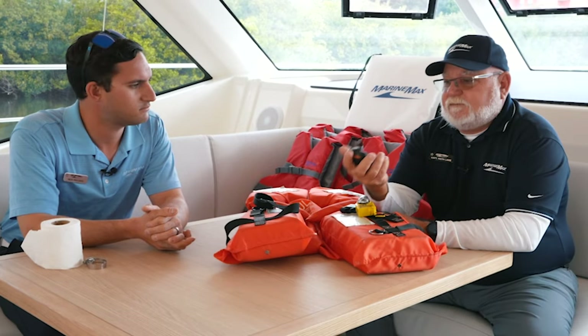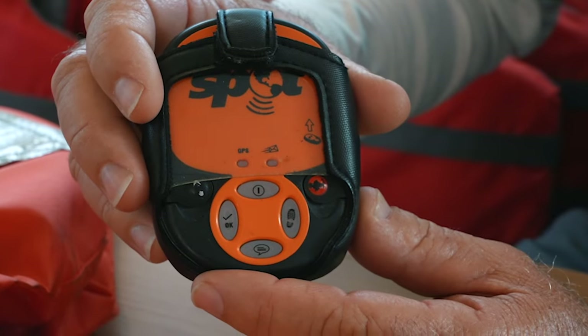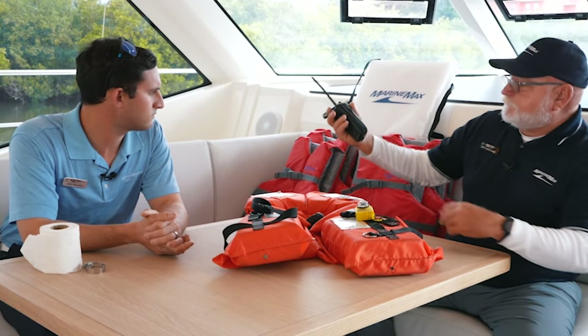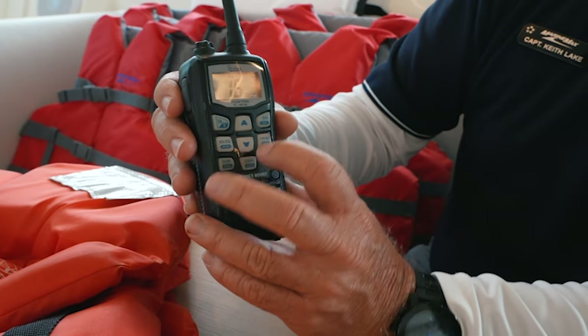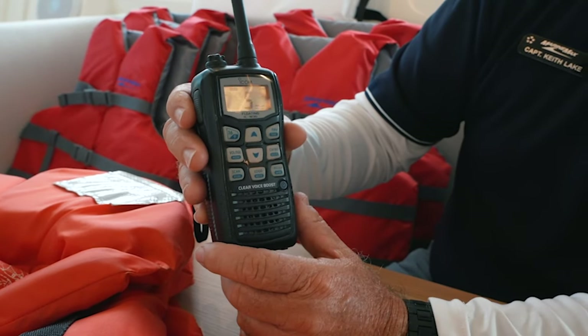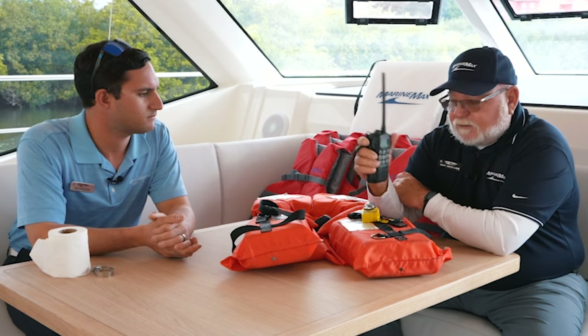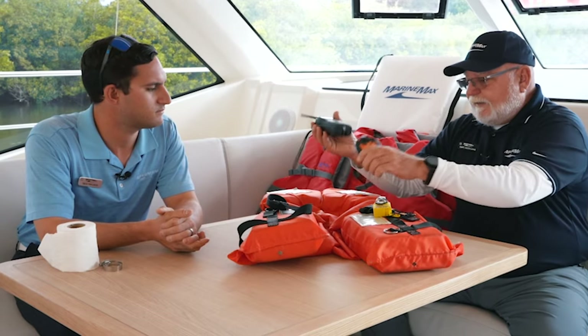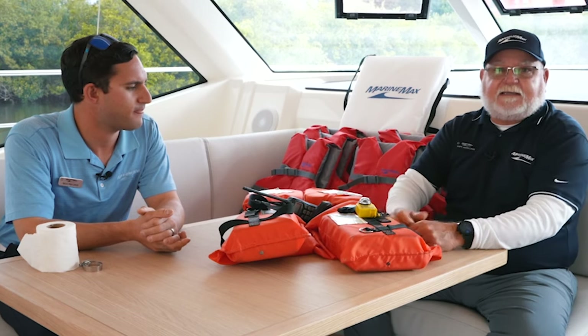Have an EPIRB on your boat. This happens to be a personal EPIRB — a personal locator beacon. This is a Spot Messenger; I'm not endorsing anybody. Garmin makes one, I think it's InReach or Atlas Tracks — there are a bunch of different companies that do that. You also want to have a ditch bag with all this stuff in it, and have handheld VHF radios. This one floats. If you need to talk to the Coast Guard or another boat when they're coming to rescue you because your EPIRB has gone off, you're going to be able to do that.